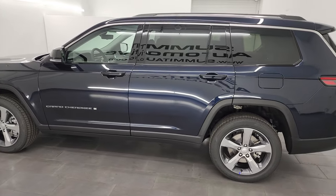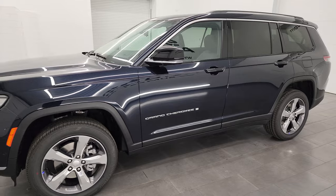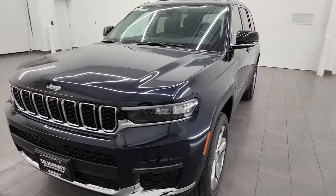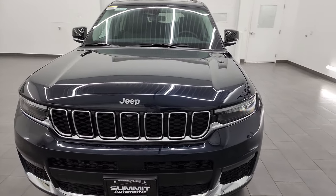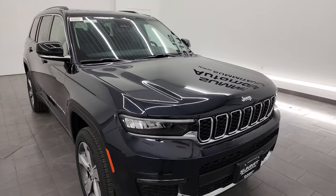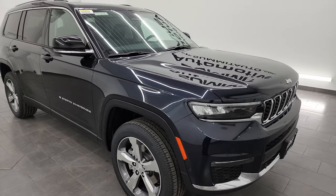This 2024 Jeep Grand Cherokee L has the 3.6 liter Pentastar V6 engine that puts out 293 horsepower, paired up with the 8-speed automatic transmission. This Jeep is going to get you 25 miles per gallon on the highway, 18 city, and an average of 21 miles per gallon.